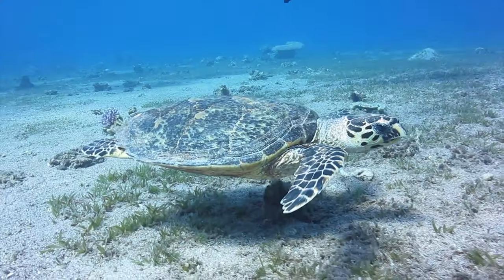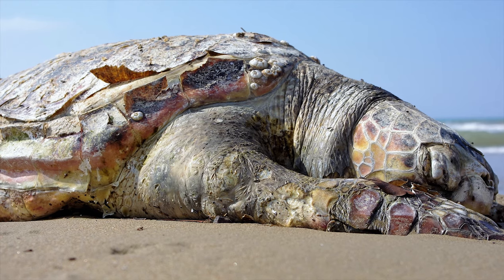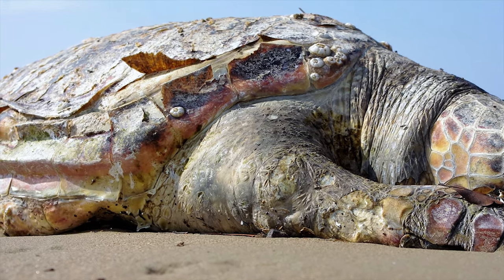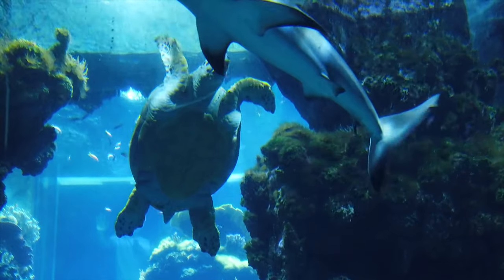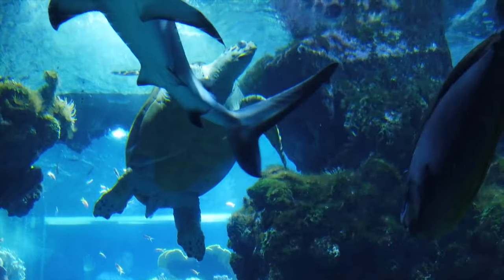Sea turtles are large, air-breathing reptiles that inhabit tropical and subtropical seas throughout the world. Their shells consist of an upper part, the carapace, and a lower section, the plastron. Hard scales, or scutes, cover all but the leatherback, and the number and arrangement of these scutes can be used to determine the species.